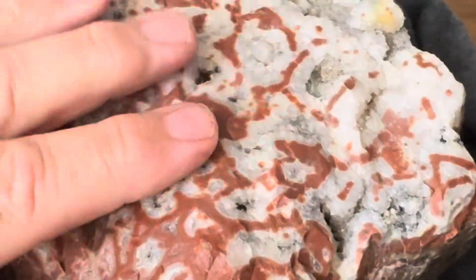But there's something I want to show you on this side. Isn't that pretty? This is seam agate. This was a bedding plane — you can see there's bedding. So this was the top of a bed.